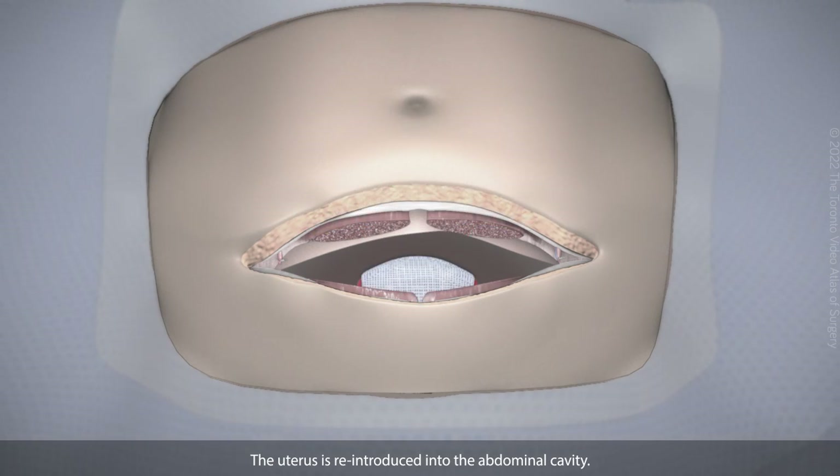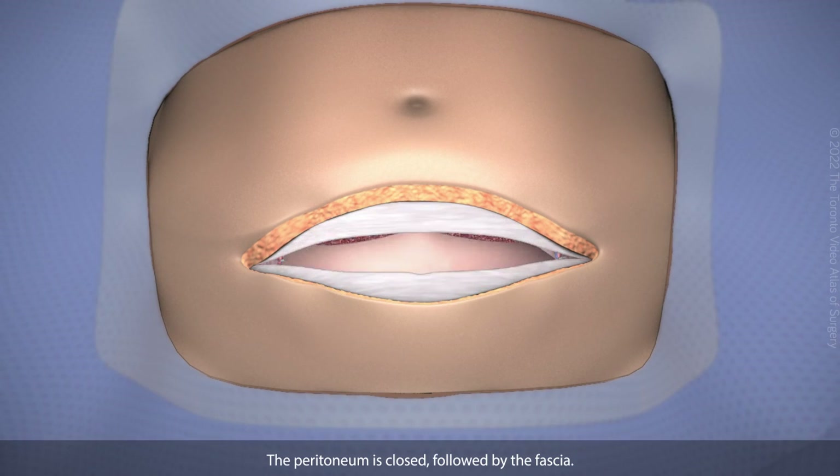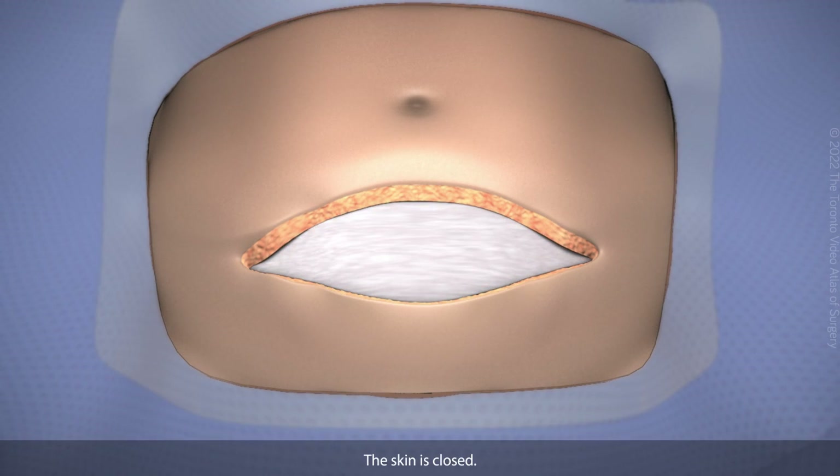The uterus is reintroduced into the abdominal cavity. The peritoneum is closed, followed by the fascia, and the skin is closed.